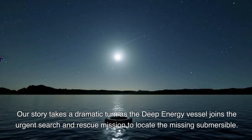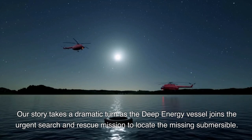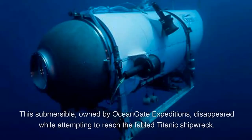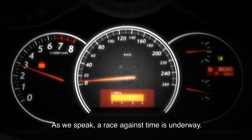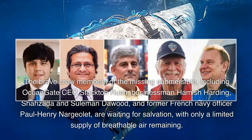Our story takes a dramatic turn as the Deep Energy vessel joins the urgent search and rescue mission to locate the missing submersible. This submersible, owned by OceanGate Expeditions, disappeared while attempting to reach the fabled Titanic shipwreck. It's a race against time. The brave crew members of the missing submersible include OceanGate CEO Stockton Rush and four others, all awaiting salvation with only a limited supply of breathable air remaining.